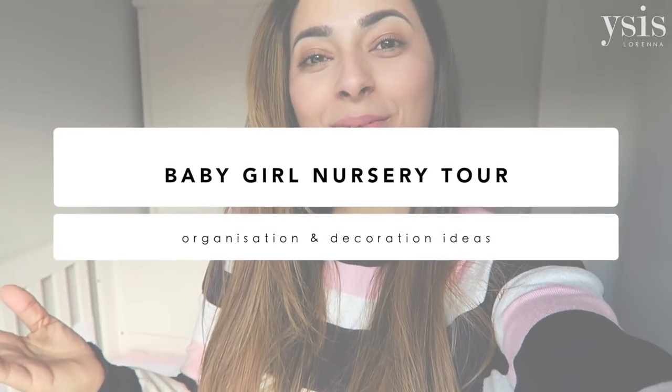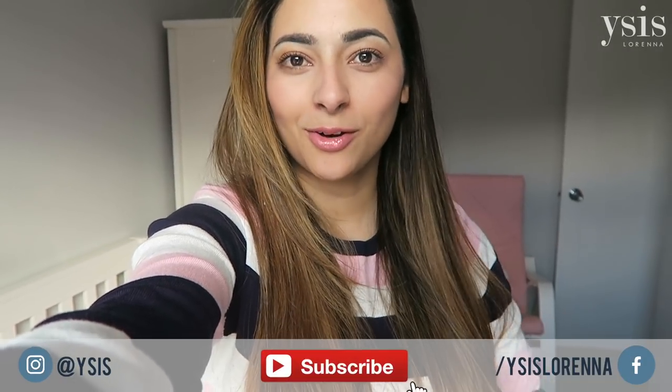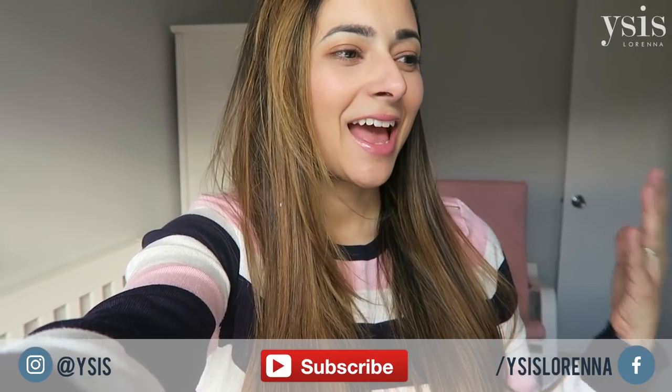Hi guys, welcome back. Today I'm going to do Isabella's nursery tour and it's not finished yet, but I've been putting it off for so long just so that I could get the last bits together. I thought I would just show you how it is and you can help me decide what's missing and what else I need in this room, but I'm pretty happy with how it is.